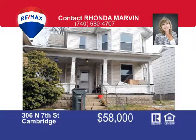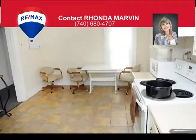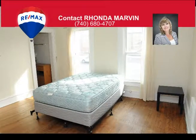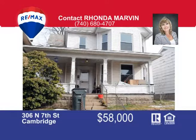This is an investment opportunity. If you're looking for a rental property, this is it. Upstairs, you'll find one bedroom, kitchen, living room, and bath. And downstairs, you'll find two bedrooms, a kitchen, living room, and bath. Call Rhonda Marvin at 740-680-4707 to schedule your appointment.